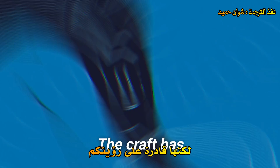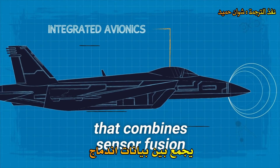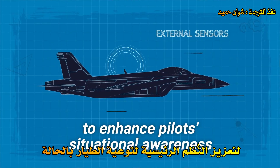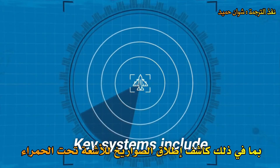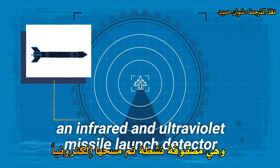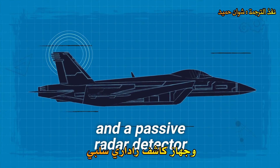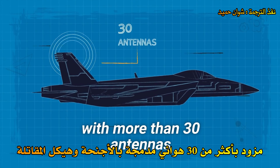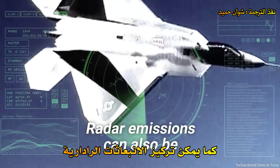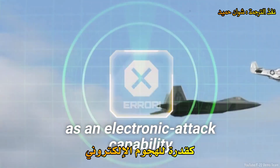You might not see the F-22, but it will see you. The craft has an integrated avionics system that combines sensor fusion and data from the radar and other external sensors to enhance pilots' situational awareness. Key systems include an infrared and ultraviolet missile launch detector, an active electronically scanned array radar, and a passive radar detector with more than 30 antennas blended into the wings and fuselage. Radar emissions can also be focused to overload enemy sensors as an electronic attack capability.